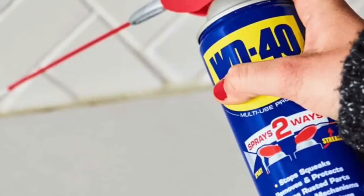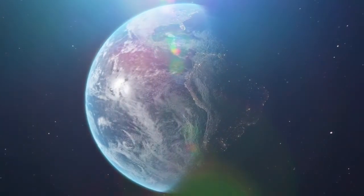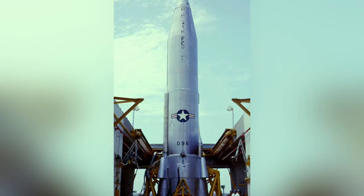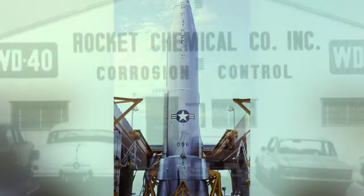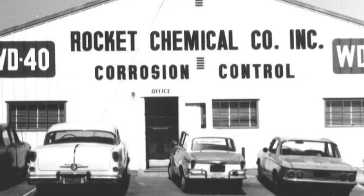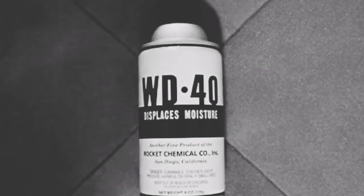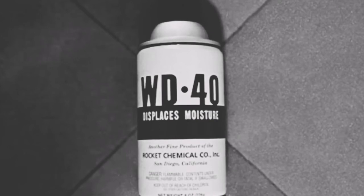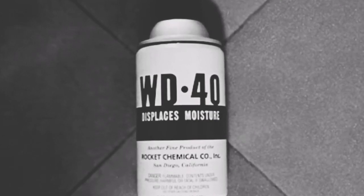Number four: WD-40. WD-40 can be found in homes all across the globe, but its first use was to protect the outer skin of the Atlas missile from rust and corrosion. The rust prevention solvent and degreaser was created by the Rocket Chemical Company in 1953. After 40 attempts to create a successful water displacing formula, they created WD-40, which stands for water displacement, with the 40 signifying the 40 attempts required to get the formula right.